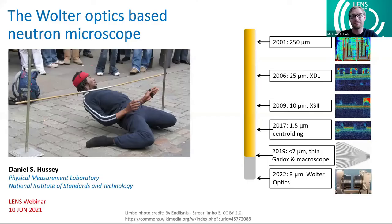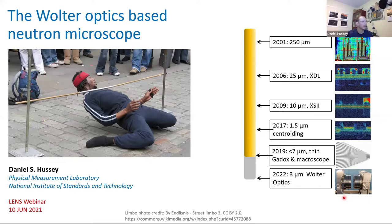Thank you, Michael, for the very kind introduction. Our imaging community is both small and supportive, and it's been great fun to work in neutron imaging with all of the good collaborators and colleagues around the world. I'm going to talk about the Walter optics-based neutron microscope. As Michael indicated, one of the goals in neutron imaging is sort of a limbo — how low can you go, how small of a feature can you resolve? I'll go briefly over this timeline realized at NIST, focused on my own work here.